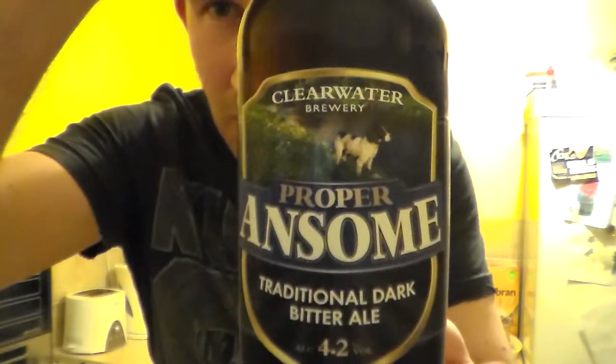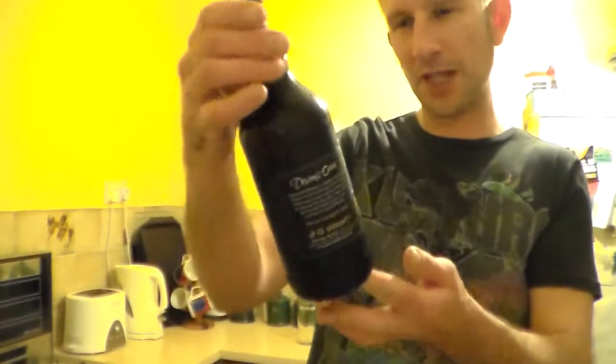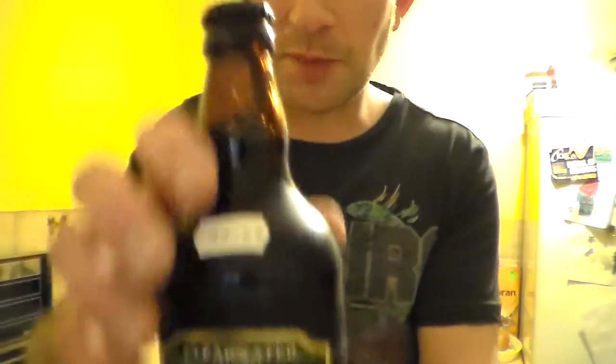This is the Clearwater Brewery. It's their Proper Ansom — a traditional dark bitter. It comes in at 4.2% ABV in a brown 500ml bottle.